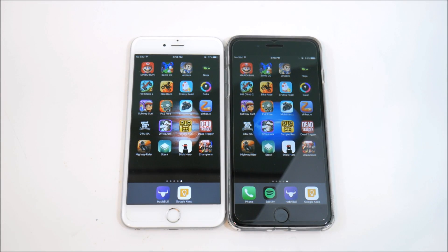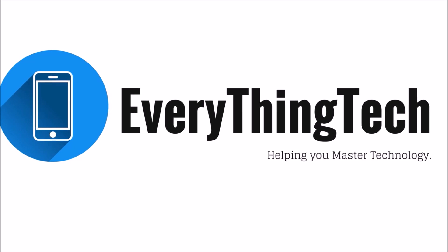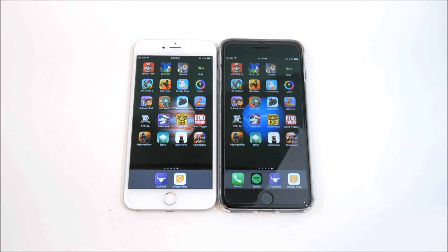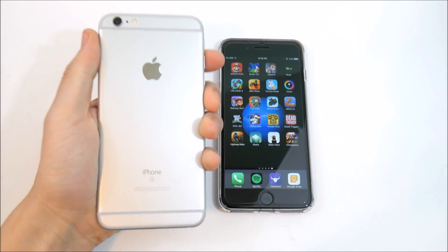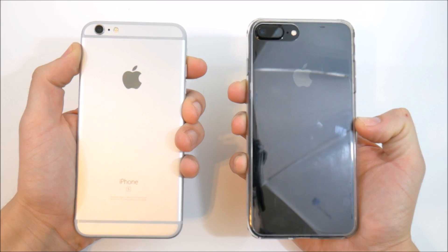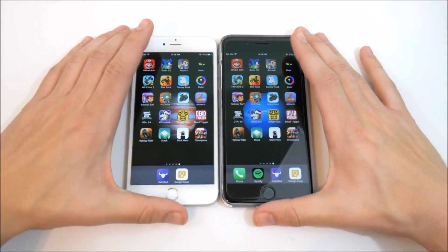iPhone 6s Plus vs iPhone 7 Plus gaming review coming up right now. Nick here from Everything Tech — here to master your technology. Welcome to the iPhone 6s Plus versus the iPhone 7 Plus gaming review.